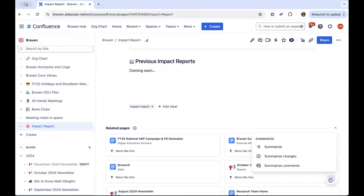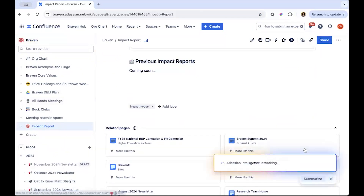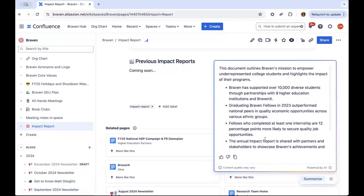Another thing our team uses, especially for long documents, is the AI Summarize feature to understand key points quickly.